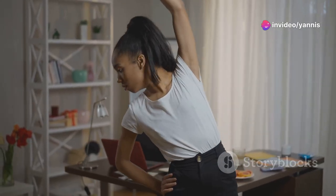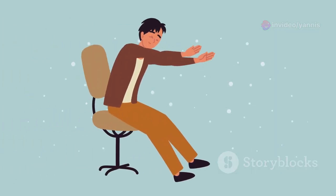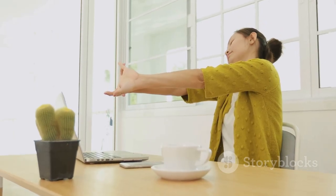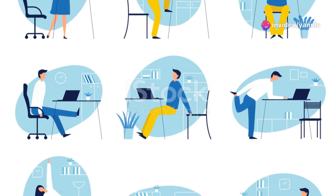Warming up can be fun and invigorating, setting the tone for a great workout. Incorporate some leg swings to activate your lower body. Finish off with some torso twists to engage your core muscles. Now you're ready and energized for the full workout ahead.